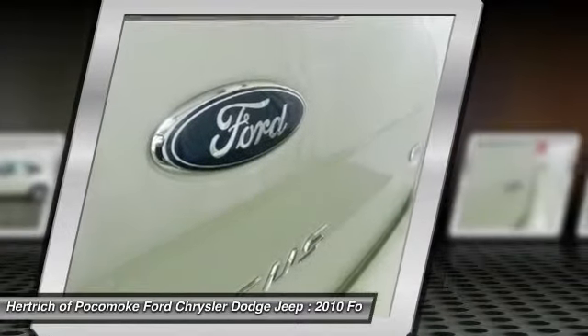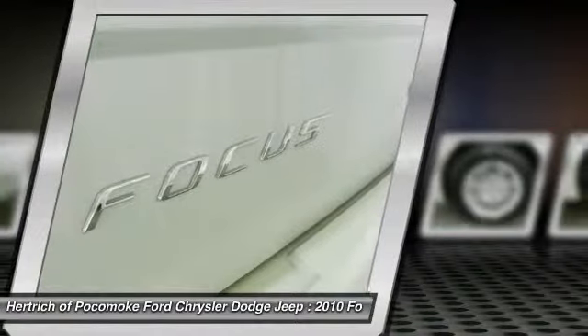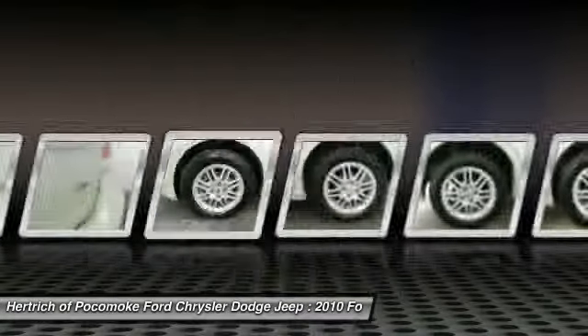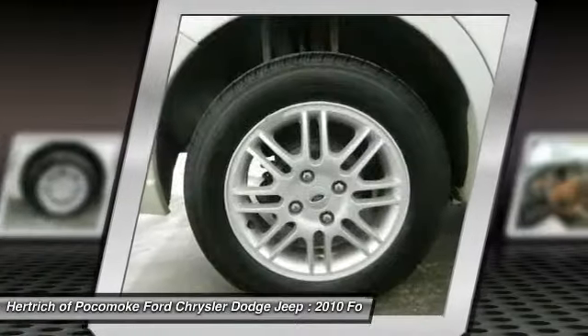Unique and nearly impossible to find, this 2010 Ford Focus SDNSE is a collector's dream come true. Nothing sets off the look of a vehicle like its wheels. This particular Ford Focus has an upgraded wheel package, adding to its stunning appearance.